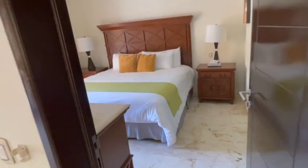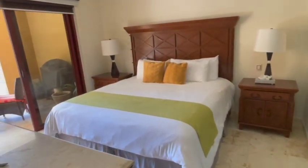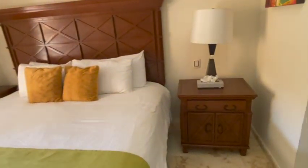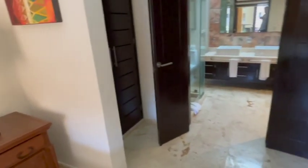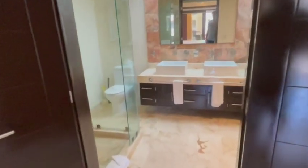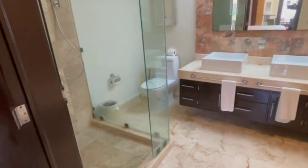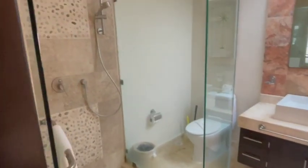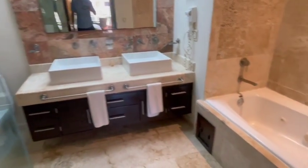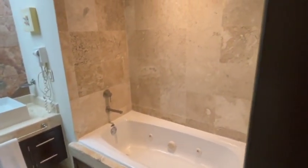Primary bedroom. Being almost condo hotel and very vacation rental focused, most units here do not have a washer dryer — they've got a laundry service for the building. Nice big walk-in shower, double sinks, and a bathtub. Closets on both sides here as well.